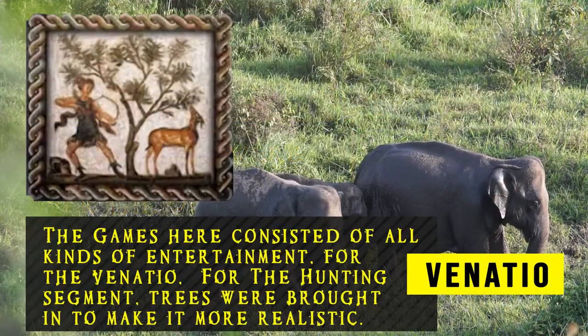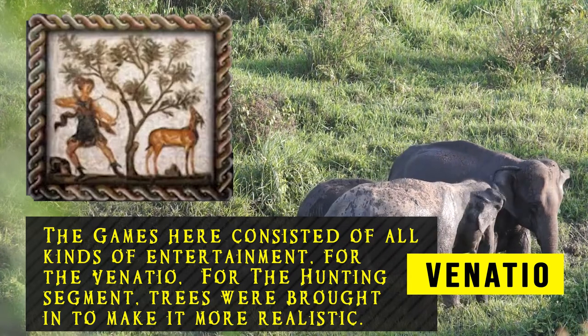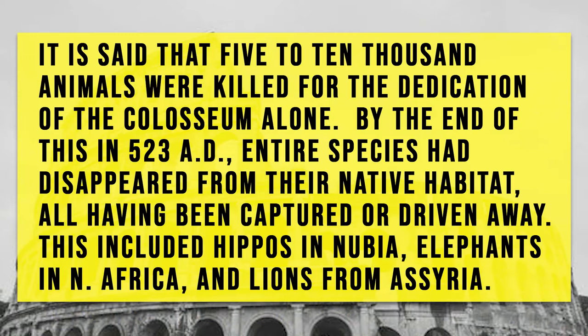The games here consisted of all kinds of entertainment. For the hunting segment, trees were brought in to make it more realistic. It is said that 5 to 10 thousand animals were killed for the dedication of the Colosseum alone. By the end of 523 AD, entire species had disappeared from their native habitat, having been captured or driven away — including hippos from Nubia, elephants in northern Africa, and lions from Assyria.